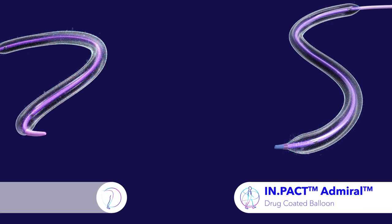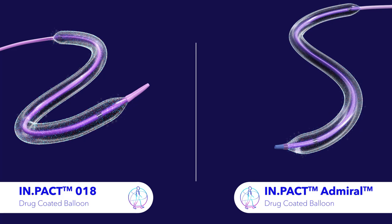The Impact Admiral and Impact 018 drug-coated balloons are designed to dilate a stenosed or occluded vessel and deliver a proven safe and effective anti-restenotic drug dose to the target lesion.